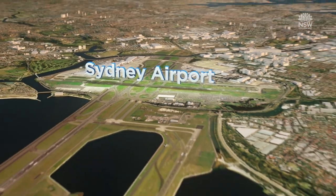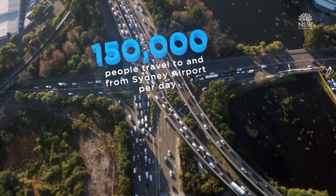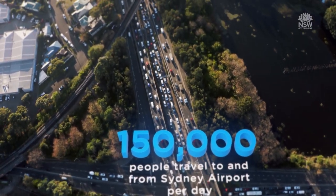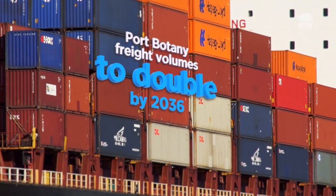Sydney Airport and Port Botany are two of the country's most important gateways. Thousands of people and freight trucks travel to and from Sydney Airport and Port Botany each day. Efficient transport through this area is critical to the economic growth and prosperity of Sydney, New South Wales and Australia.